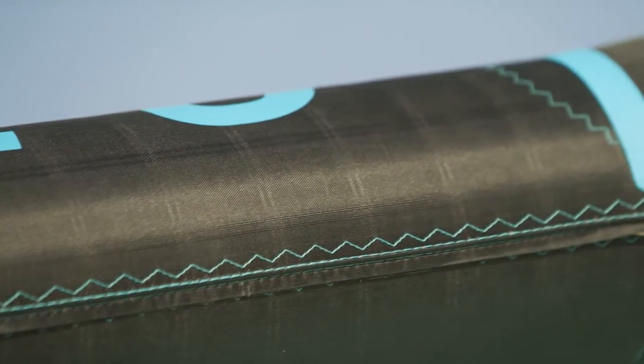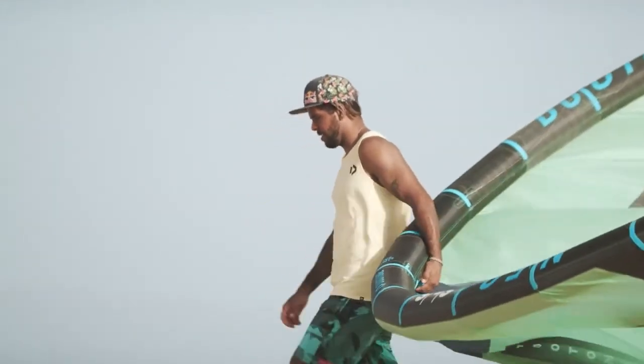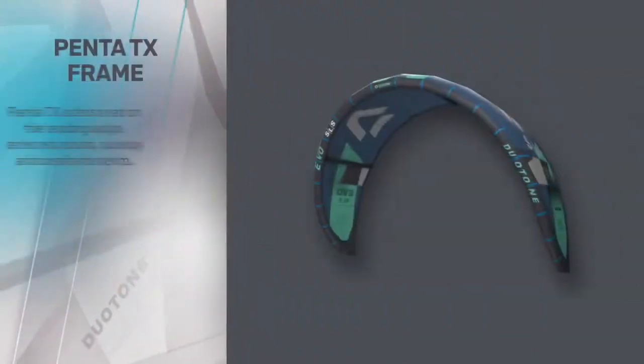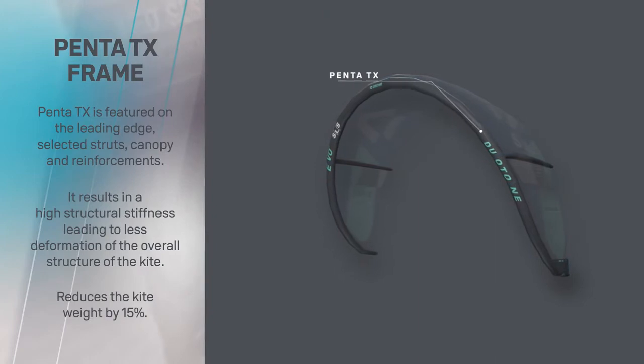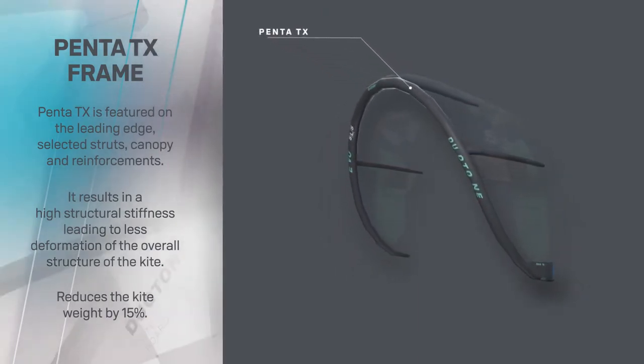Introducing PentaTex, an incredible new material exclusive to Duotone that brings in a new era of kite performance. PentaTex is the key ingredient to the SLS kite series, implemented in the leading edge, center strut, and throughout the wingtips.